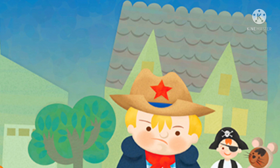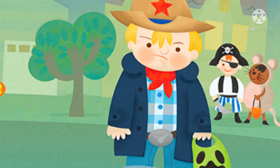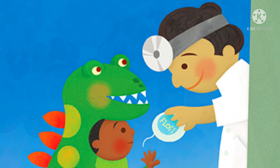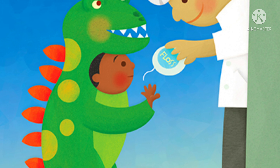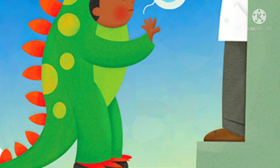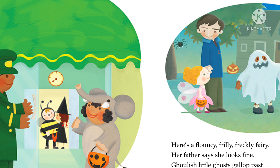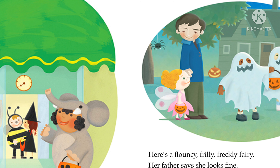C is for Cowboy. The cowboy is cranky. He has to wear a coat over his costume! D is for Dentist. Who lives here? A dentist! Don't overdo it! He tells the little dinosaur. The dentist gives out dental floss. E is for Elephant. The elephant is eager to go into the apartment building. She will take the elevator.